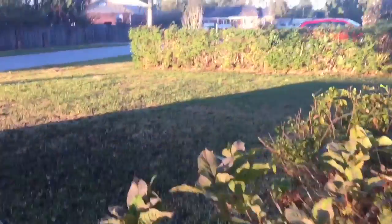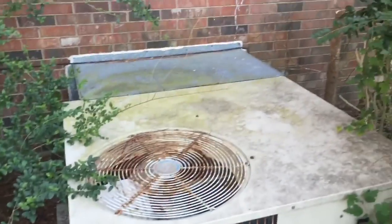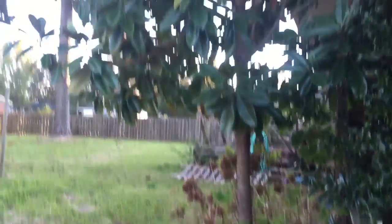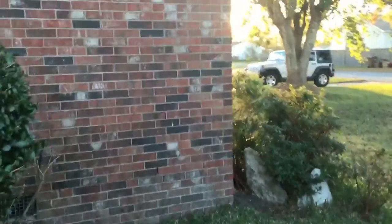Let's take a look back outside and go to the other side of the house. And there's that HVAC unit — yeah, that bad boy is old. And there you have it. That is 10 Sheffield Road in Jacksonville, North Carolina.